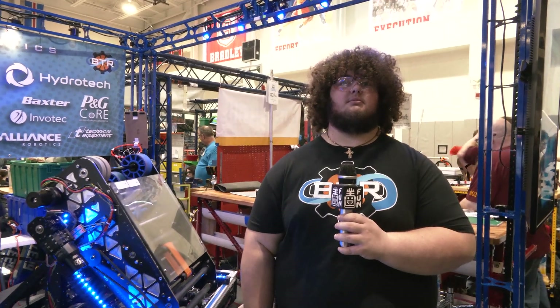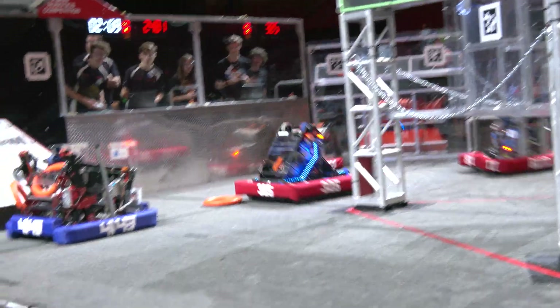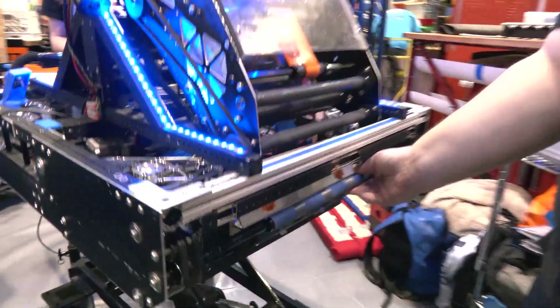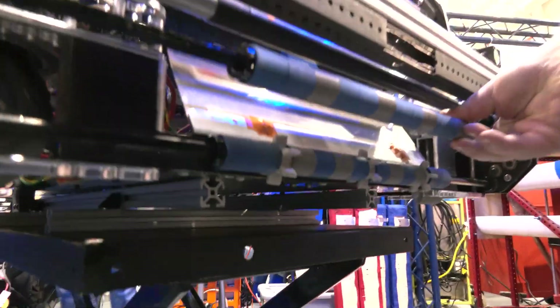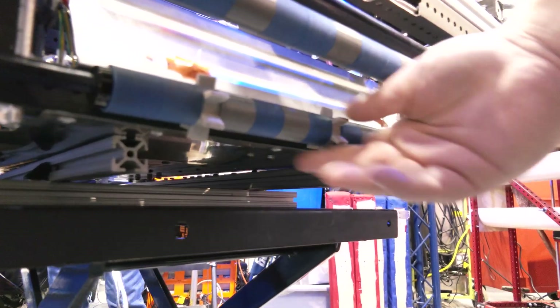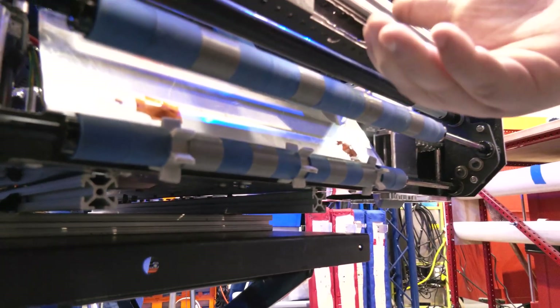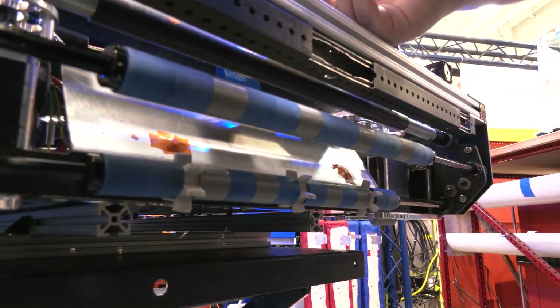Michael, let's run through the robot. Starting with your intake — you've taken an interesting approach with your compliant wheels. Talk about your entire intake and what approach you've used for this year's game. So we have these compliant wheels right here. They grip really well on the note, and then you have these finger-like wheels down here that kind of kick the note up and get it into our articulation system up here.